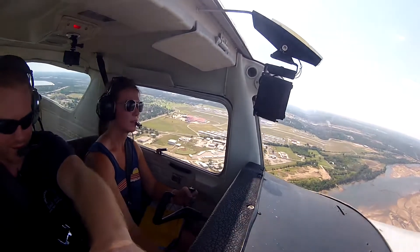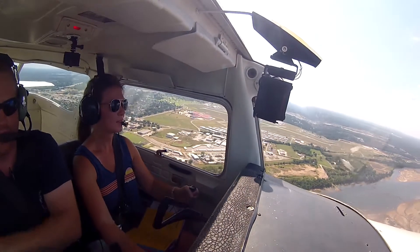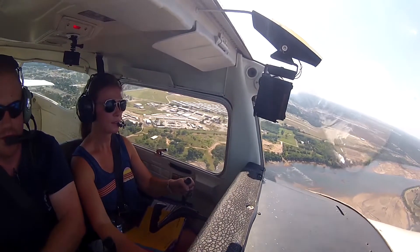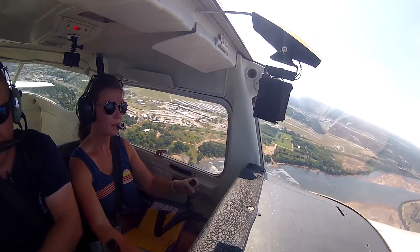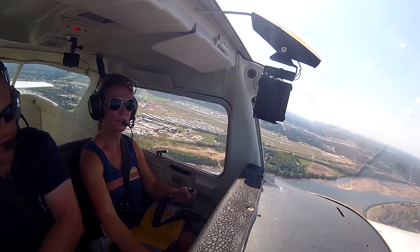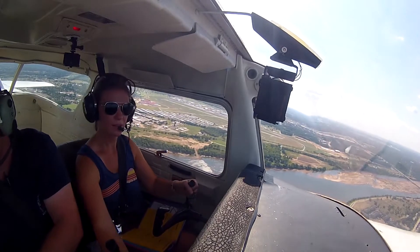1700. Carb heat up first. There you go. 1700. And hold the altitude, because that's how we're going to slow down. Kind of like entering slow flight or a stall. And once we're there, wide arc, 10 degrees of flaps.